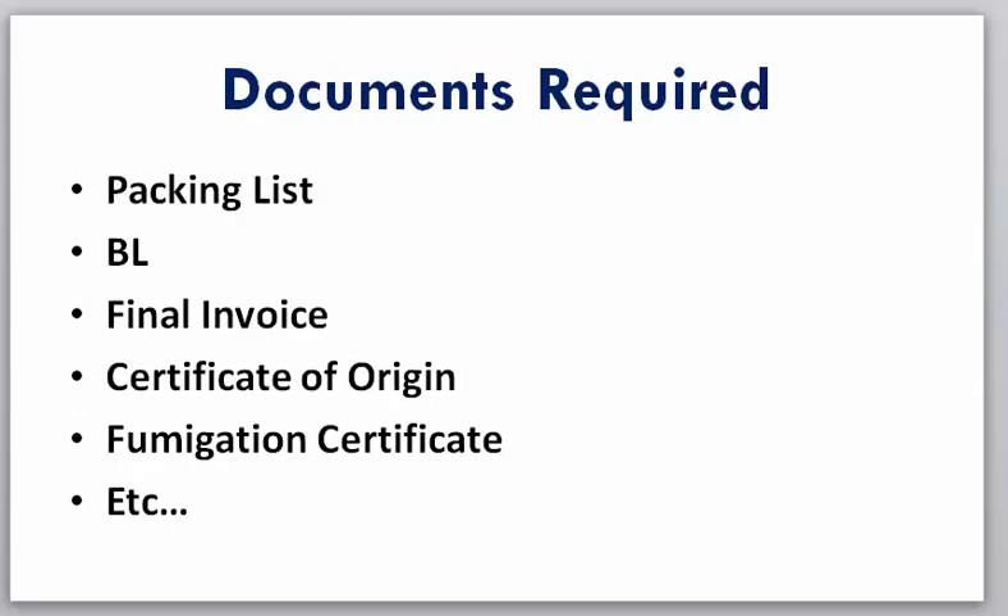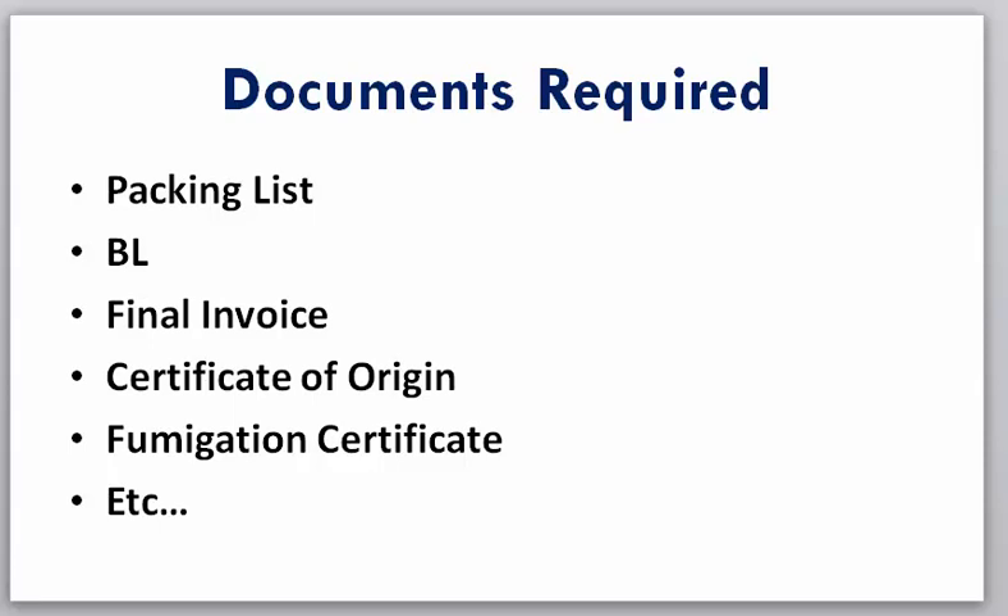Talking about documents required for ginger export: you will need a packing list, bill of lading, final invoice, certificate of origin, phytosanitary certificate, and so on. Those are the required documents for ginger export. At times you may have issues processing all these documents or finding buyers within 72 hours — in that case, your best option is to download Export Mona. You can get it at the link provided or call or WhatsApp the numbers shown on screen.